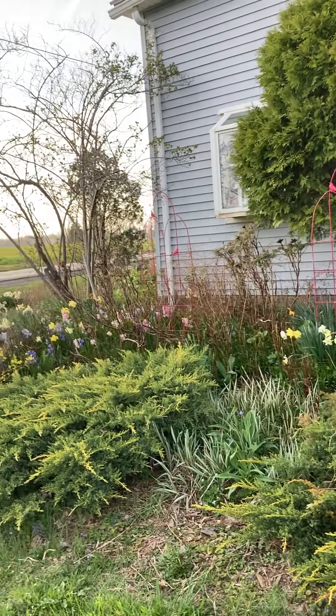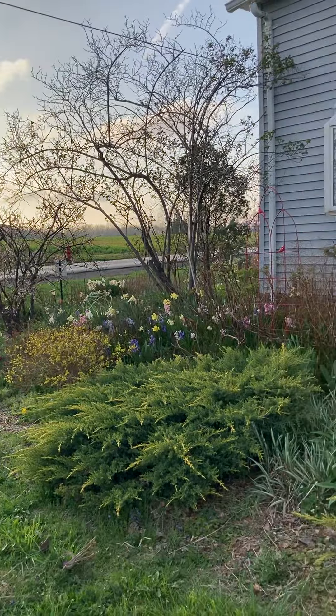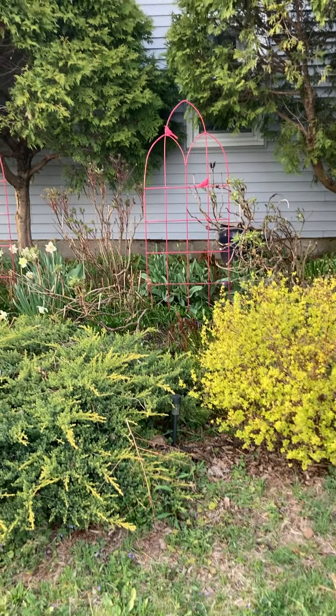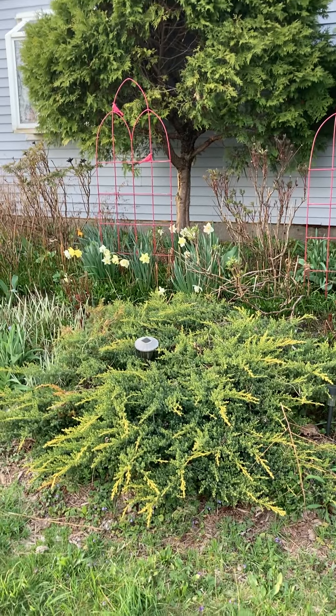Anyway, I thought it'd be fun just to get some spring color in and show you guys around the front of the house. All right, have a great day!